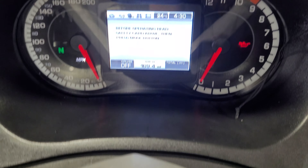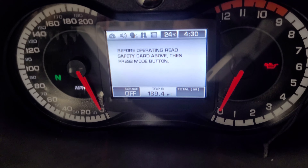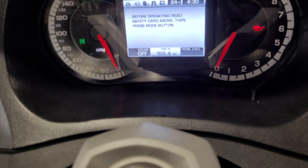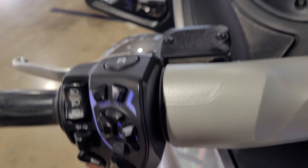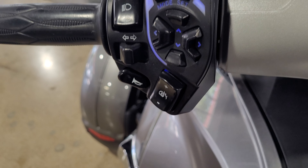Lots of storage. The passenger controls are for the heated grips. And that's the control for the audio for the passenger.